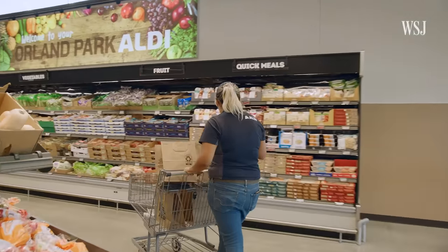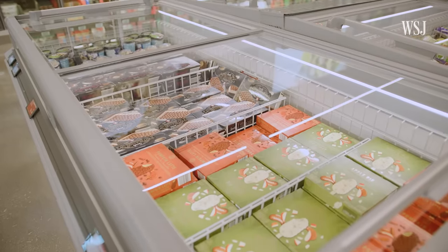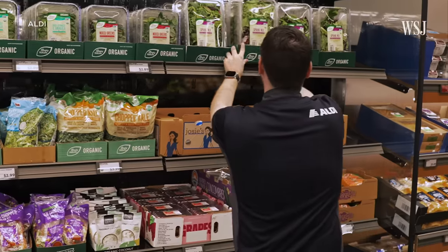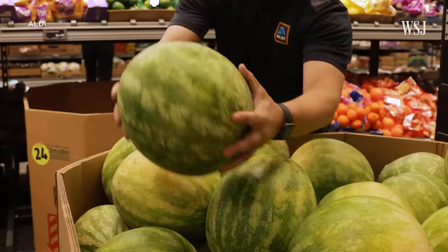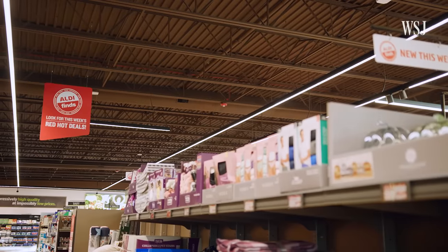To further its efficiency, Aldi doesn't have extra services like a customer help desk, a fresh bakery, or butcher. And it stocks significantly fewer products. Supermarkets typically carry around 31,000 products. Trader Joe's has about 4,000. But Aldi stocks about 1,600. Often there are just three to five employees on the sales floor. Having fewer items and leaving them in the boxes they were delivered in means employees spend less time stocking shelves. These cost-cutting strategies are critical to Aldi's profit margin.